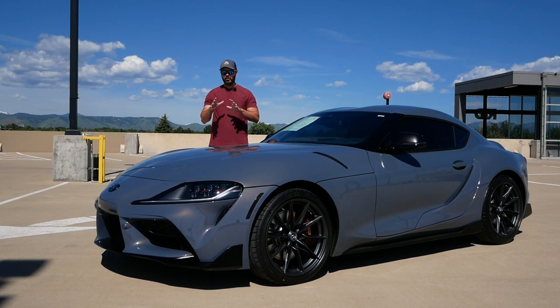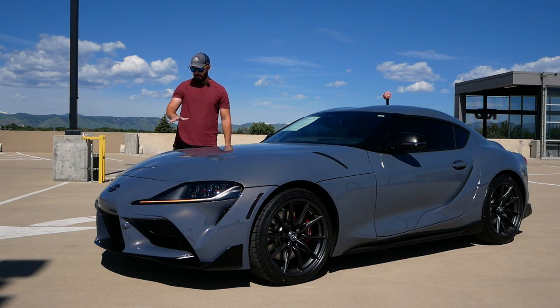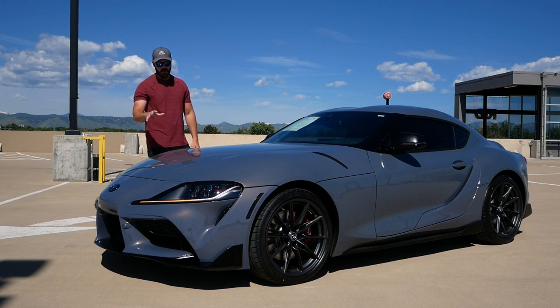The Toyota Supra, resurrected in 2020, with a lot of opinions coming with that. It has a couple of cues from the Mark IV, this Mark V, but this is not your average 2023 Toyota Supra.